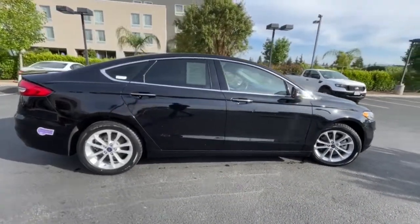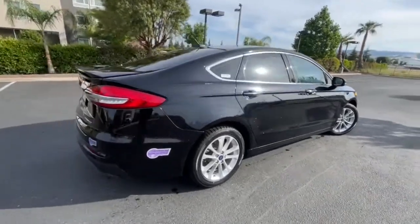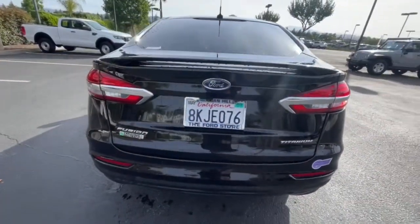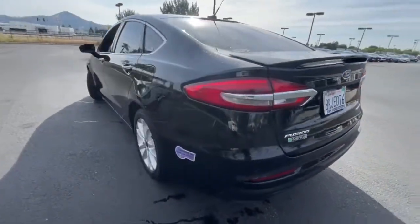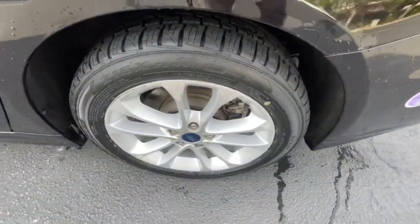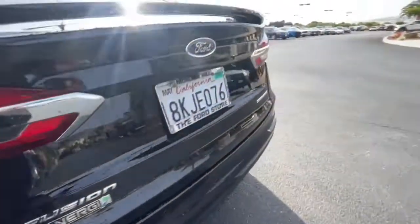To keep you feeling safe, connected and pampered on every journey. Practical and efficient meets sculpted and sensuous in this elegant Fusion. Why not treat yourself to a test drive? Our team takes pride in providing extraordinary customer service. We look forward to meeting you!